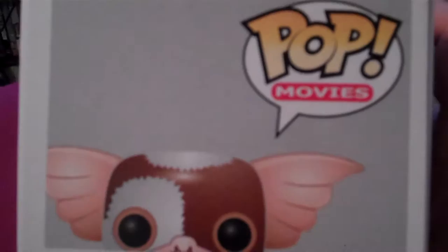It's Gizmo! And this was one of those Comic-Con exclusives because, as you can see, he's flocked. So it's a flocked Gizmo — it's not just a plastic one like most of their other figures. So it's a very, very awesome piece to add to the collection.